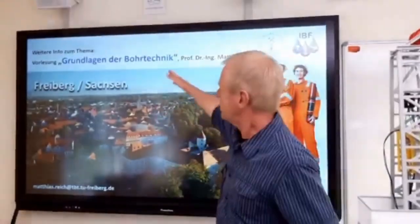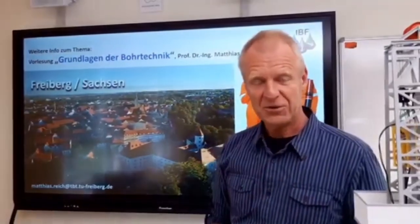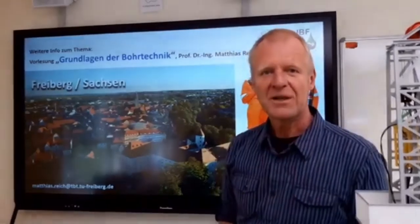We will see in the future if these modern hoisting systems will gain more market share compared to the conventional pulley hoisting systems. We will consider these developments in our lecture on basics of drilling engineering. If you find this interesting, please come to Freiburg — we look forward to seeing you.